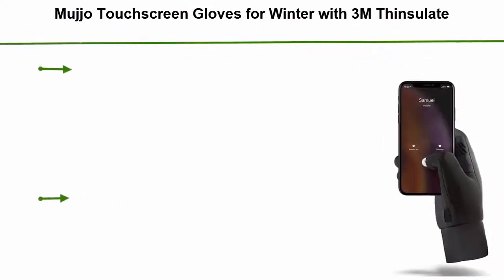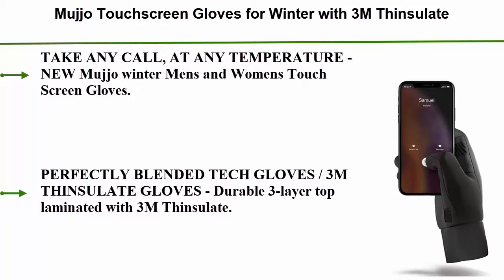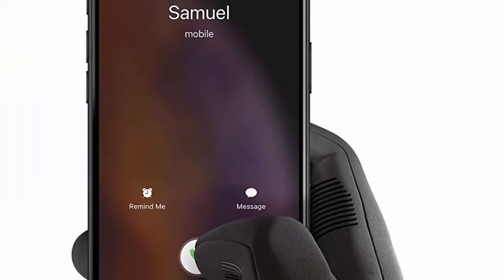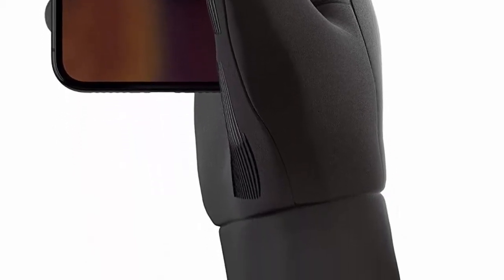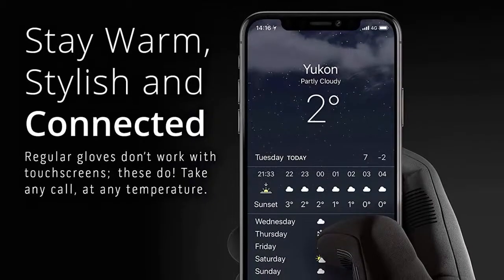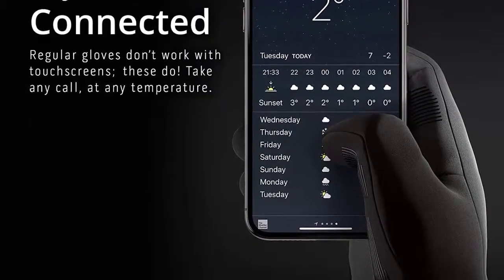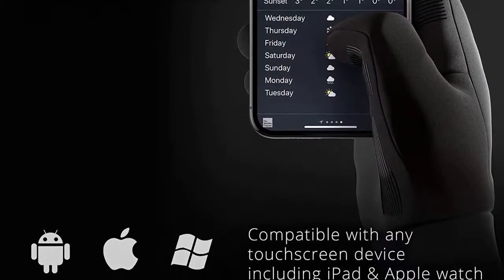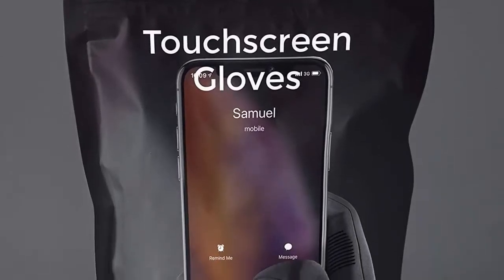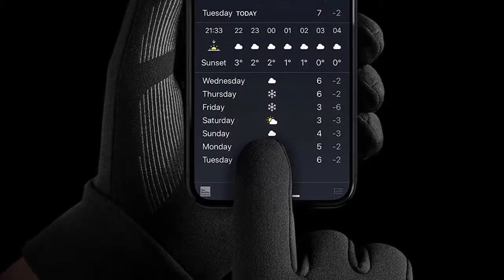Top 1: Mujjo Touchscreen Gloves for Winter with 3M Thinsulate — windproof, thermal insulated, texting gloves for men and women. Extra insulation with 3M Thinsulate. Glove mimics skin's conductive properties so you can use all fingers on touchscreen. Durable 3-layer top laminated with 3M Thinsulate, stretch knit fabric, and wrist cuff that stretches to fit. Soft integrated fleece adds comfort and warmth.